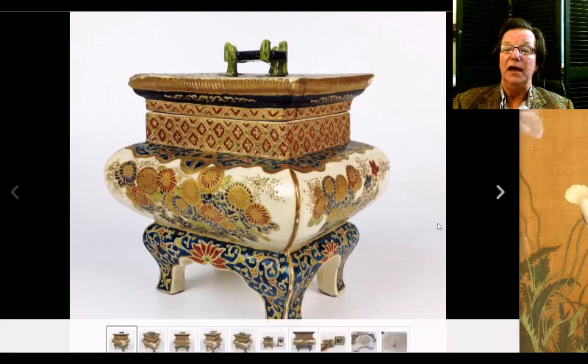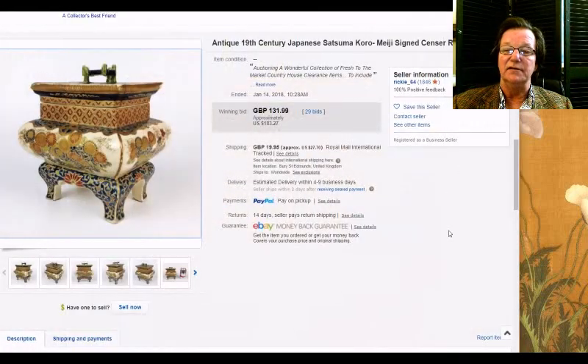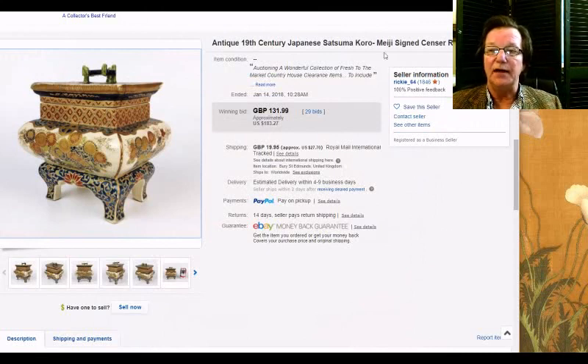Then this might have been one of the bargains of the week. We don't put a lot of Japanese material in the newsletter because there's not a lot of interest in it these days. But this was a nice piece of gosu blue Satsuma incense burner box in very nice condition, and it went very reasonably — just $183, which is almost nothing for one of these. Very, very inexpensive. I hope somebody from the newsletter bought it.